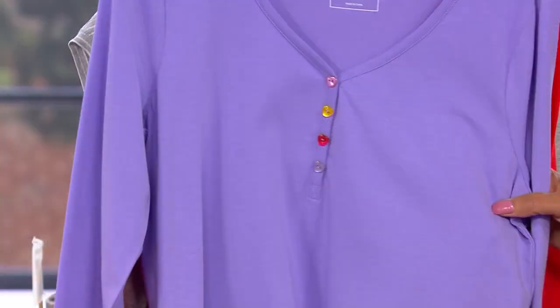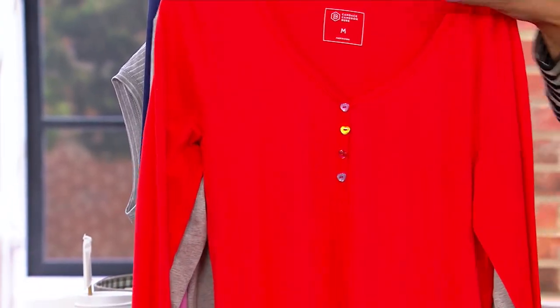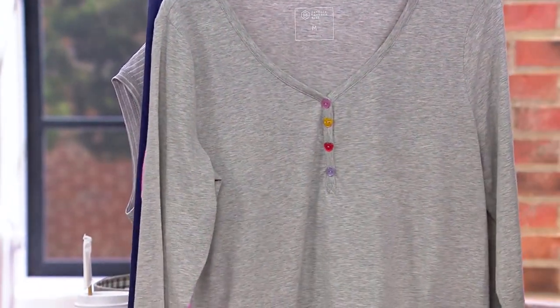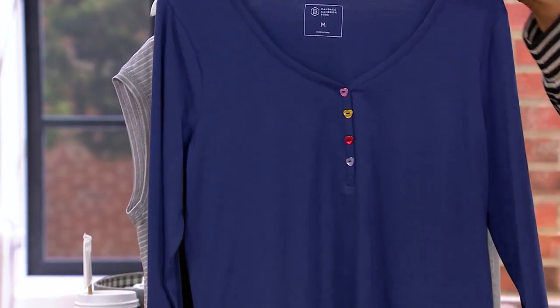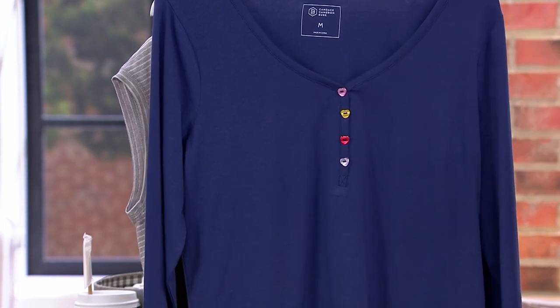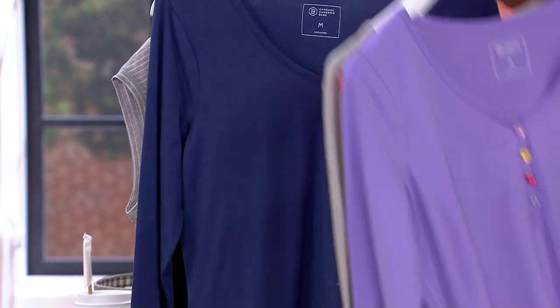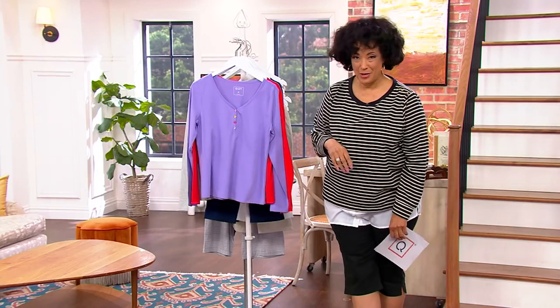So if you want the Candace Cameron Bure Sweetheart Henley Top with the heart buttons — lavender, cherry, heather gray, electric pink, and velvet blue are your colors. By the way, we're down to just 200 left in that velvet blue, that is our most limited. Item number is 8-5-6-5-7-5-4.